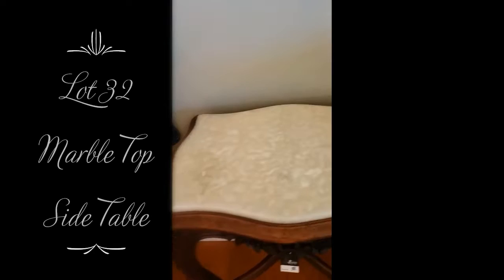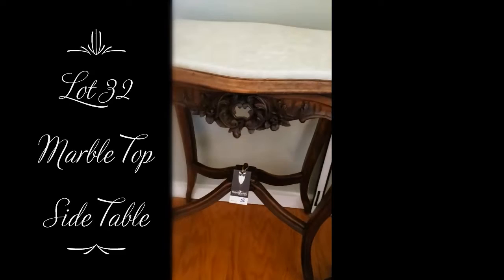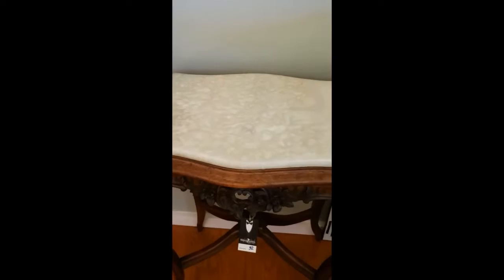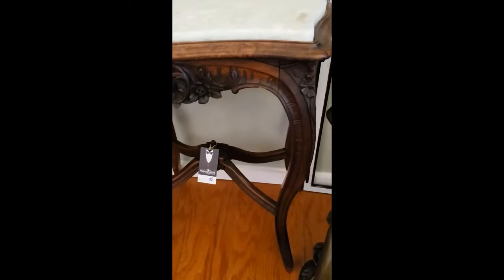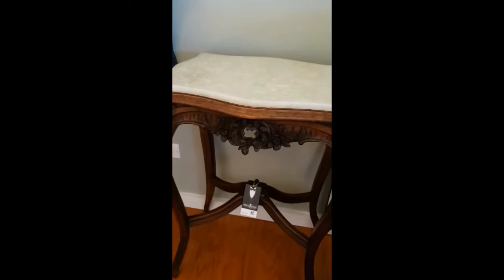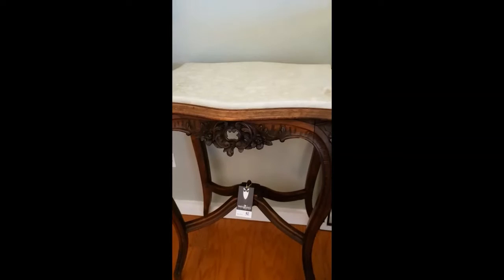Another one of my favorite pieces. This is lot number 32. It has a semi-translucent, white, curly marble top — and it's not light, it's fairly heavy. It's very heavily made wood, highly decorated, carved. It's got that nice stretcher on it. This is really one of my favorite pieces that I would love to take home with me. You can bid on it starting at a dollar.